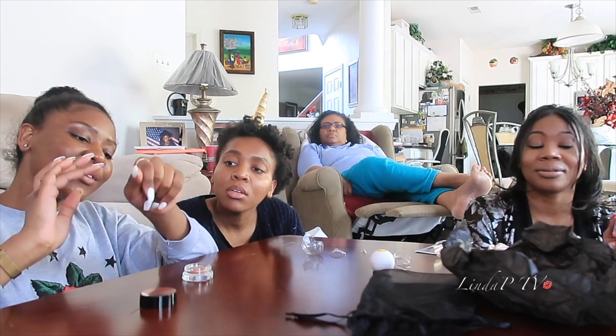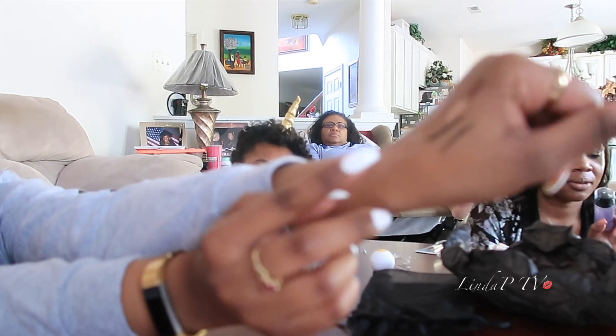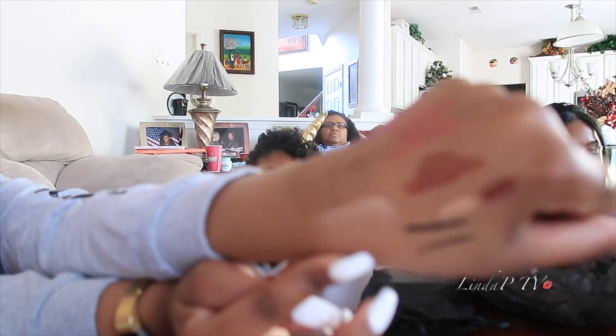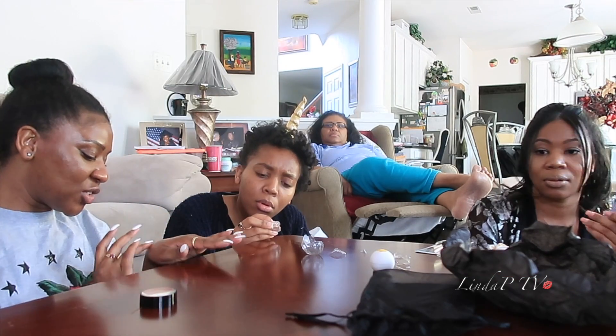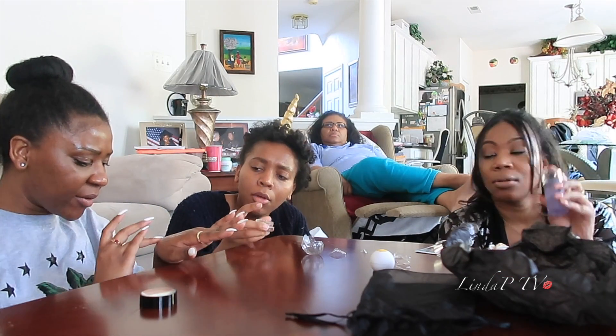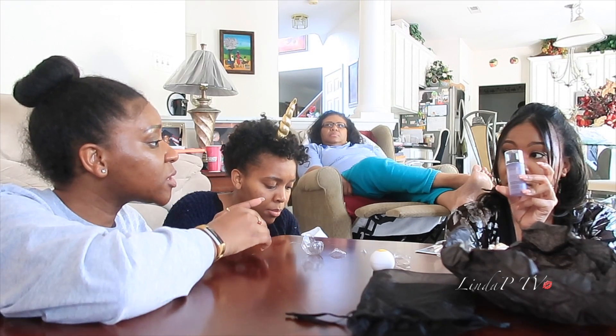It's a highlighter. Look right here. Can I swatch it? It's like a jelly — it's dry already. Want this? Highlighting eyeshadow.